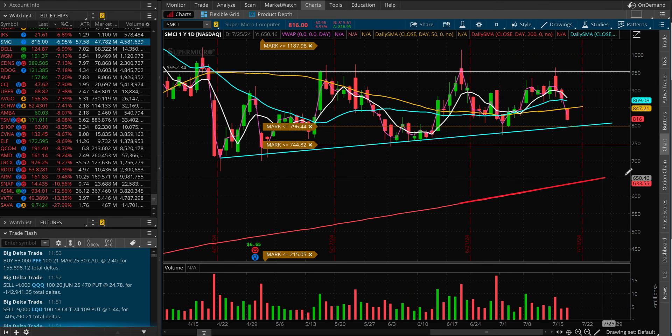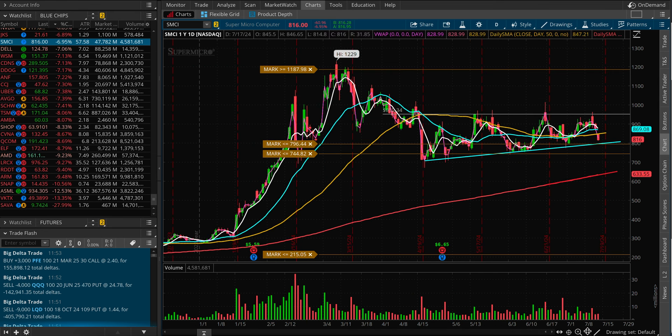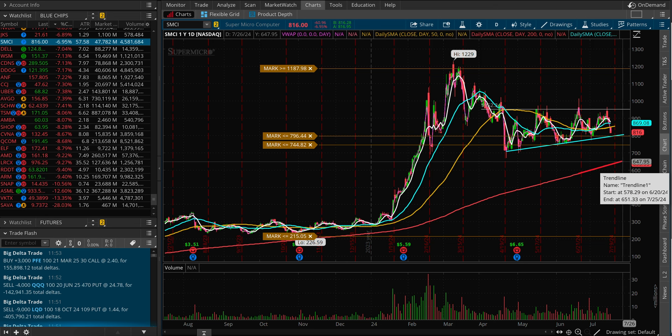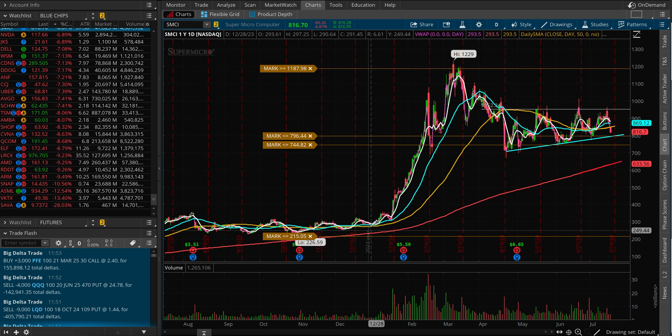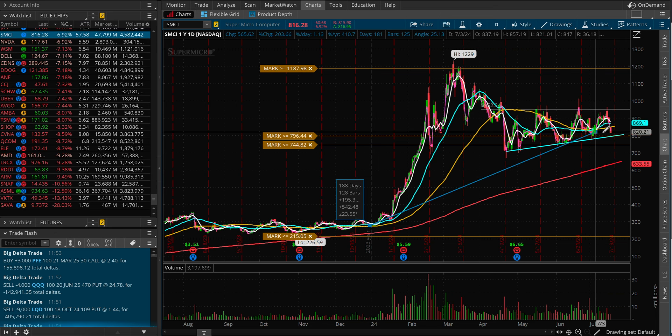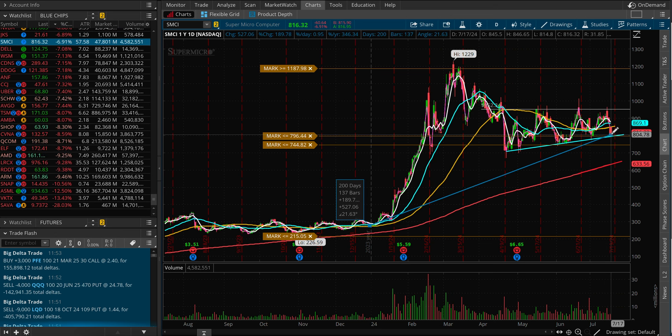Year-to-date, this stock is outperforming everything out there — basically outperforming whatever you want to look at on the S&P 500. Even though it did join the S&P 500 later, year-to-date this name is still up 189% at the moment. That's the update for SMCI. Thanks for watching — see you in the next one.